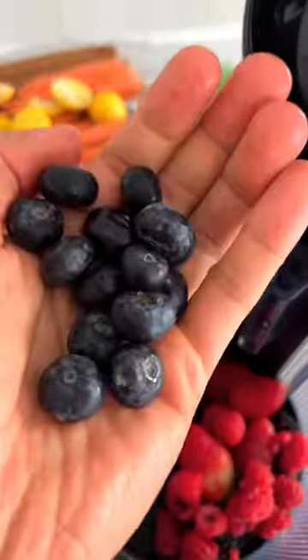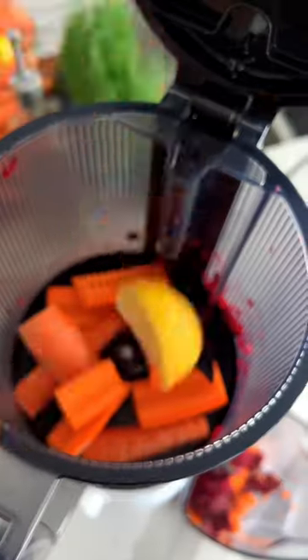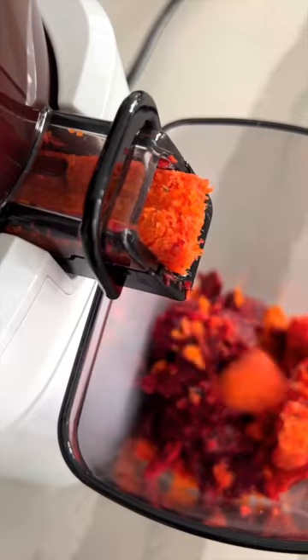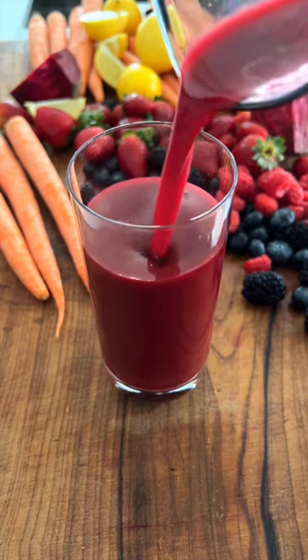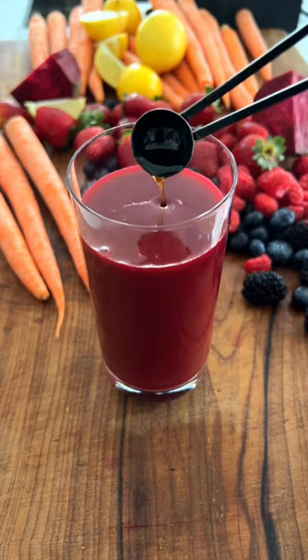Carrots are a great source of beta-carotene, which helps protect your skin from UV rays, helps with wrinkles, damaged skin, and more. Beets contain antioxidants that help fight free radicals that cause aging, and contain high nitrate levels that help your brain perform as if it were younger by providing more oxygen to your brain. Lemon is great for collagen production. Extra virgin olive oil — one teaspoon — helps absorb these nutrients a lot easier.